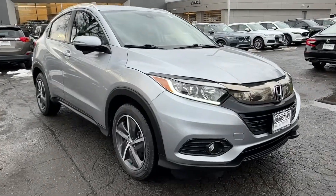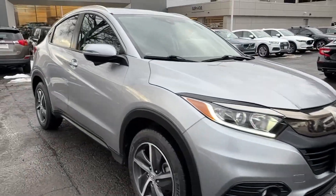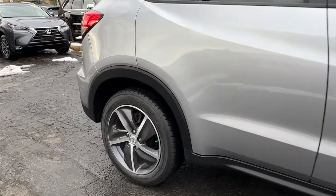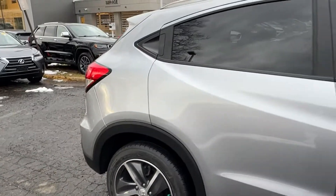Enjoy the view of this 2021 Honda HR-V. With less than 25,000 miles on the odometer, this vehicle stands out from the rest. Check out this HR-V.